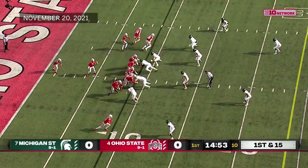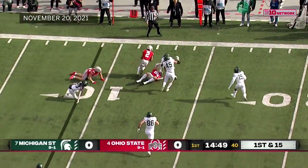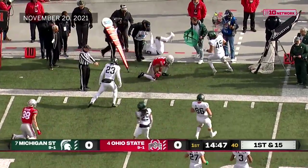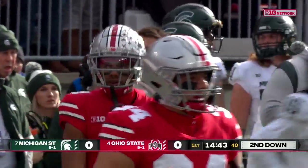It's Olave going in motion and then back. A throw at the far side, Olave trying to escape, and he'll be brought down after a short gain. Nice play on the far side by Darius Snow, the nickelback.